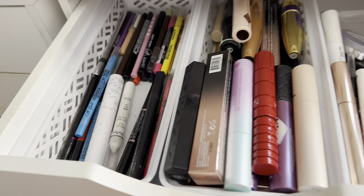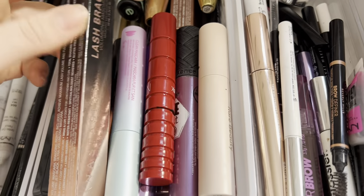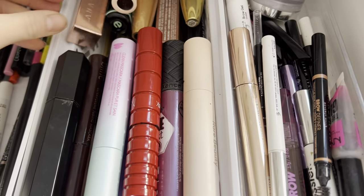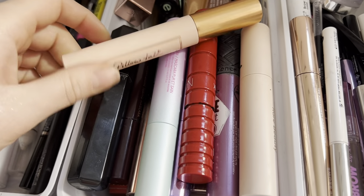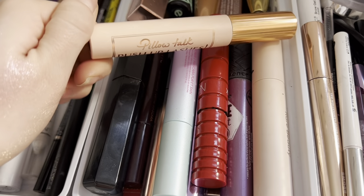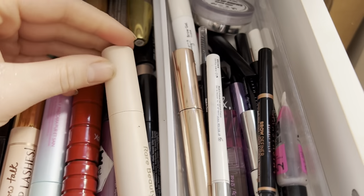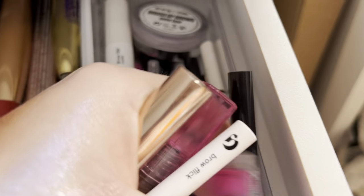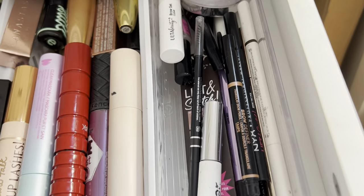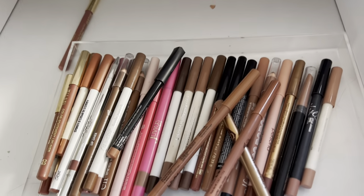Then I have liners, mascaras, and brow products. Some of my favorites: the ABH Lash Brag — I have a couple of backups — the Charlotte Tilbury Pillow Talk Push-Up Lashes which I love, and the Rare Beauty mascara which I also love. These are some of my favorite brow products ever.